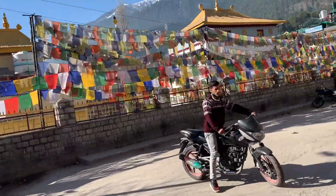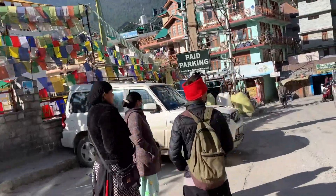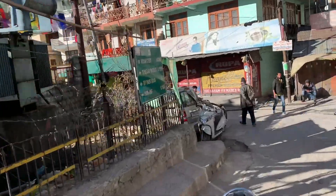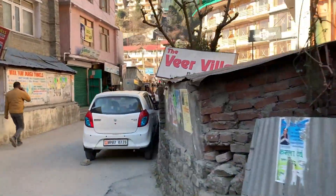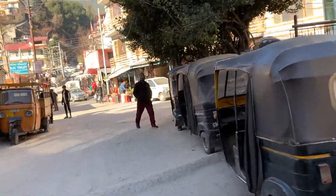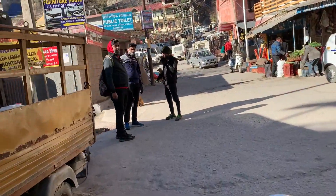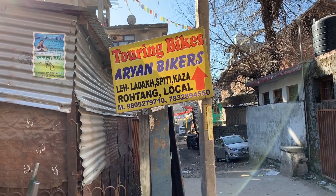On the left side there is a Buddhist monastery. And this is the Aryan Biker, which is closed. This is the monastery. And this is the Aryan Biker, where we rented our Bullets.